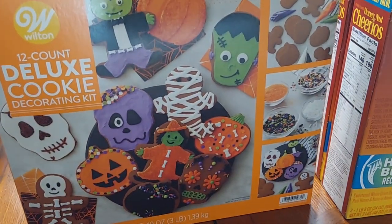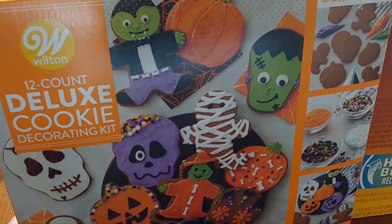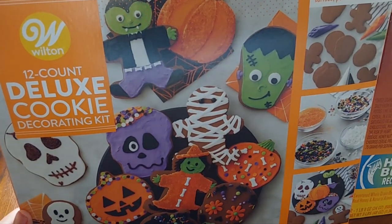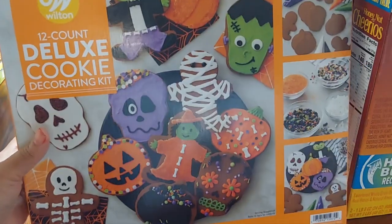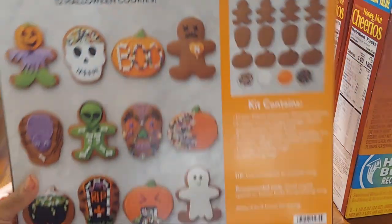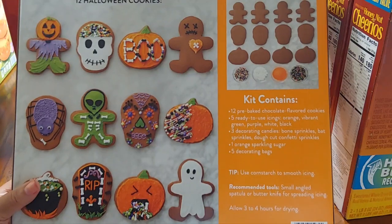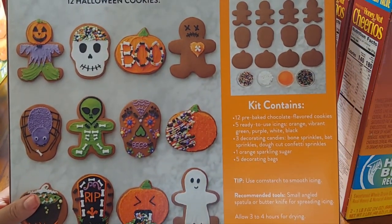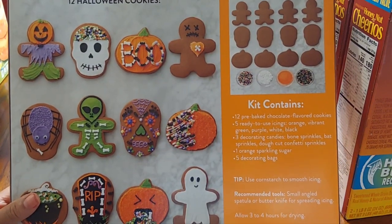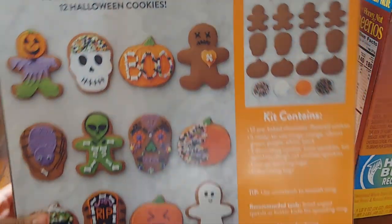And this super cute deluxe cookie kit — you can create your own type of cookie. It's a Halloween assortment cookie kit. It has 12 pre-made chocolate cookies with a smooth flat surface, perfect for decorating. They give you sprinkles, 12 cookies, five icings in orange, vibrant green, purple, white, and black, three decorating candles, and five decorating bags for your icing. I think this is a fun activity for the family to do together.